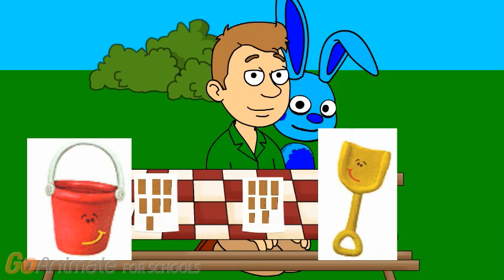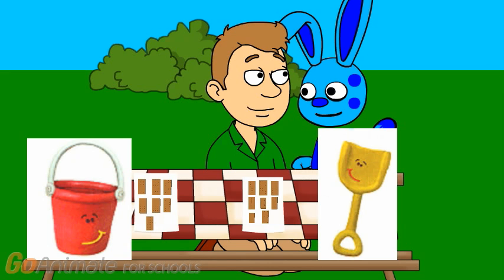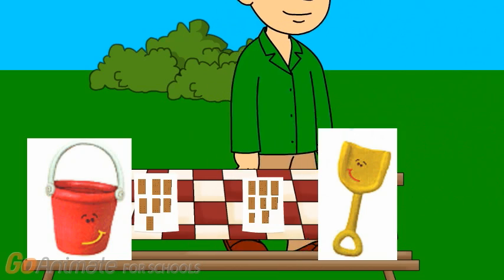Because 7 plus 8 equals 15. Great. Thanks for helping us. You're welcome. Bark. Right, Blue. We still have to find 2 more clues to figure out what you want to buy. Bye. Bye.